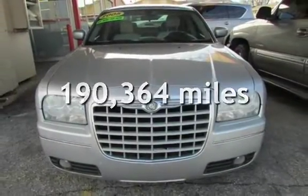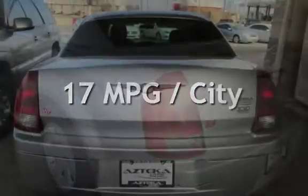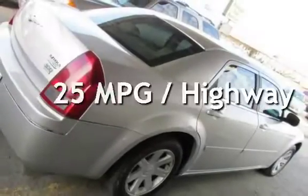This Chrysler has less than 191,000 miles on the odometer. Estimated fuel economy for this vehicle is 17 miles per gallon in the city and 25 miles per gallon on the highway.